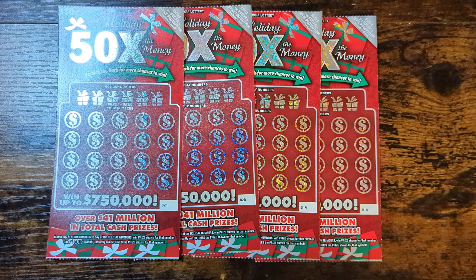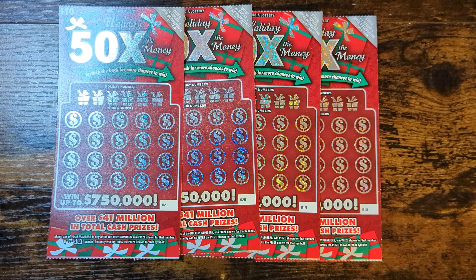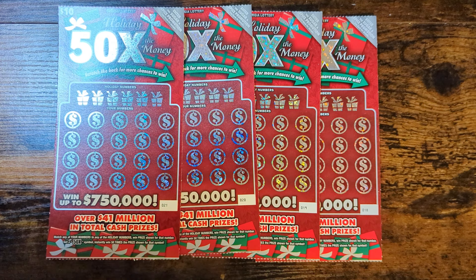What's good YouTube, it's Video Call TV back with another video. Today I got four of the brand new Holiday 50 Times the Money $10 tickets — tickets 18 to 21. These tickets have one symbol, the 50x, and on the back you can win by finding the float note. So let's get into it.